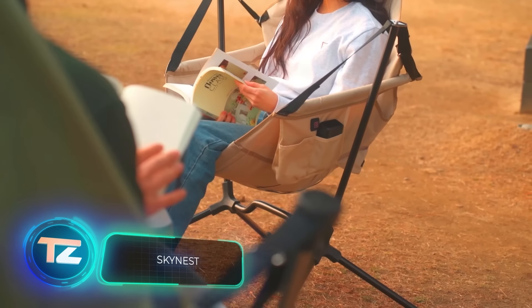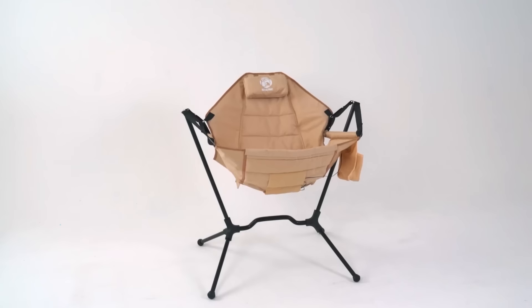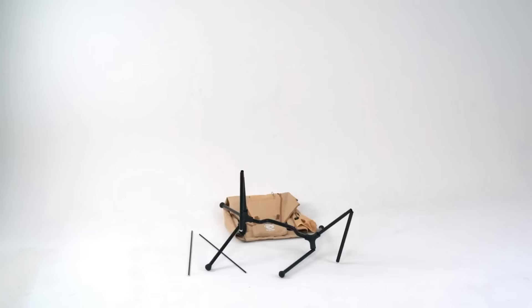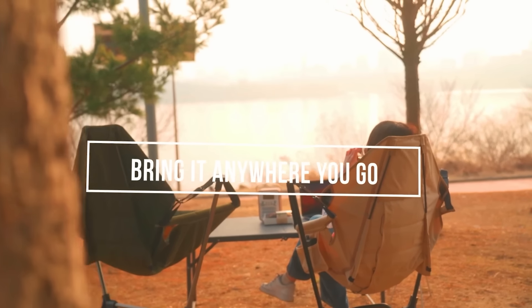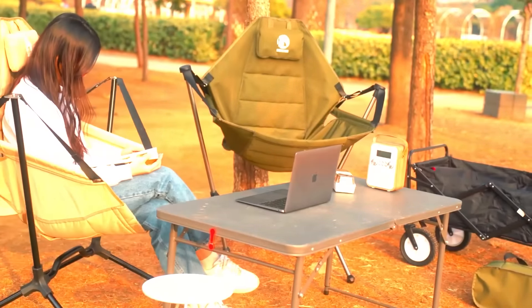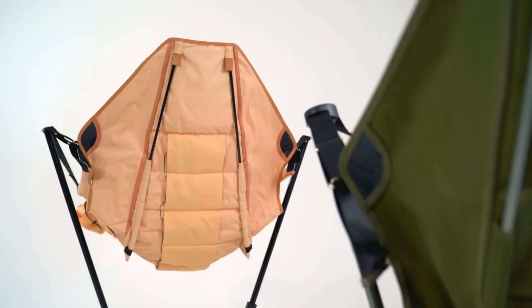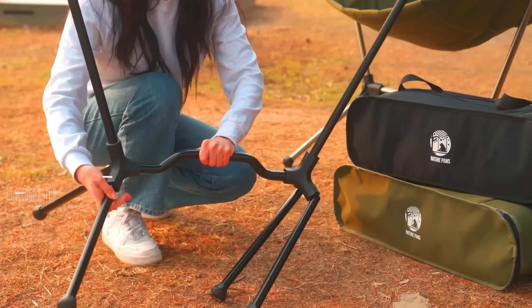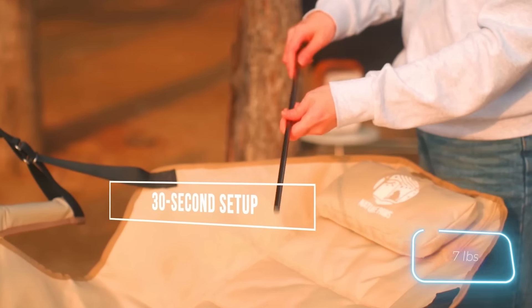SkyNest is a unique blend of hammock and rocking chair, offering year-round comfort in any setting. Whether you're camping, lounging at home, or even taking a break at work, SkyNest has you covered. Your co-workers might be surprised when you bring in a chair with USB heating, but they'll be jealous of your cosy setup. The best part is that SkyNest can be assembled in just 30 seconds and weighs only 3 kilograms, making it easy to move around.